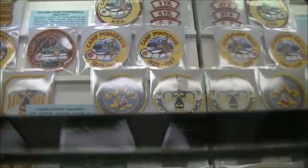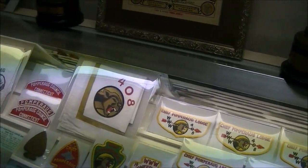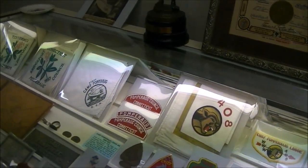You remember that big white super-sized neckerchief from Lodge 408? Oh yes. Yeah, that's the first step.